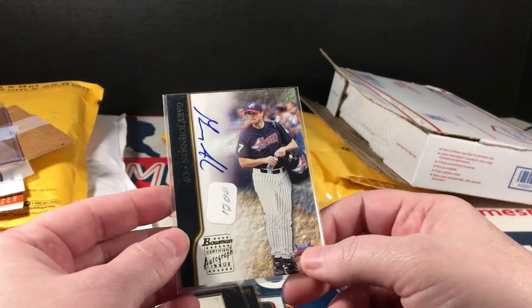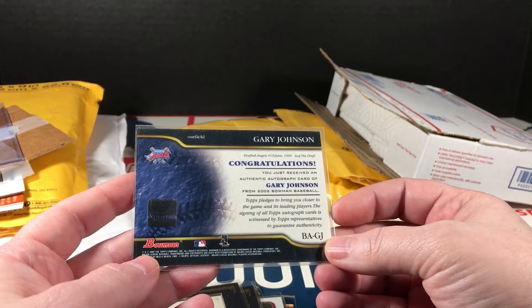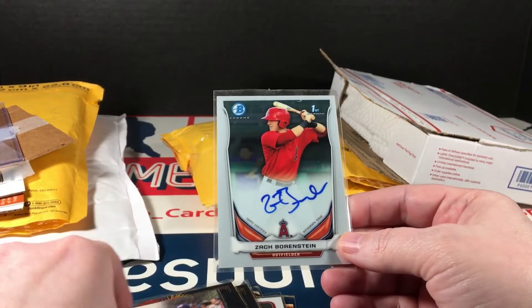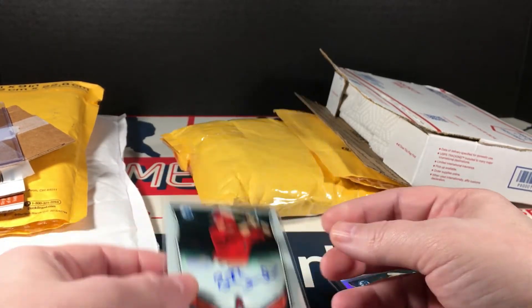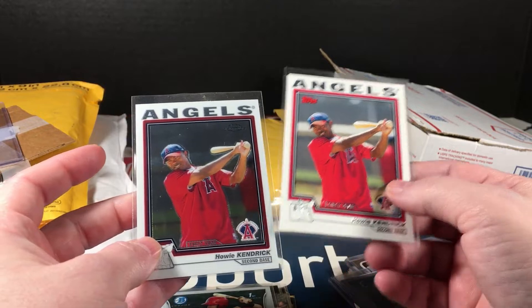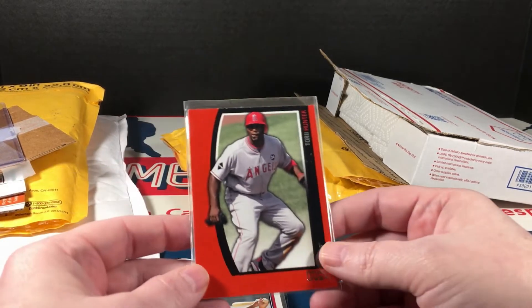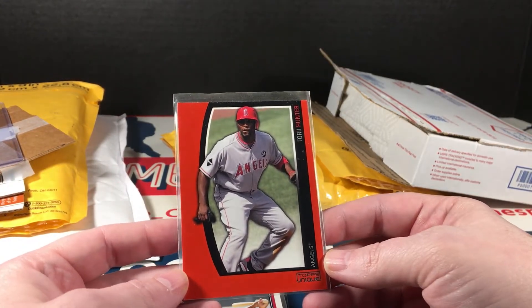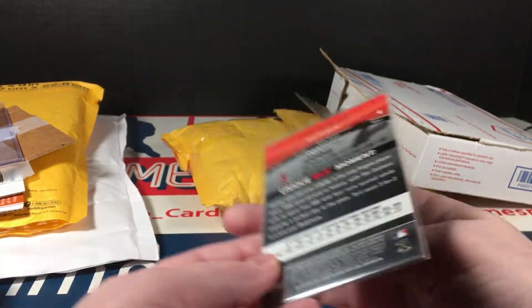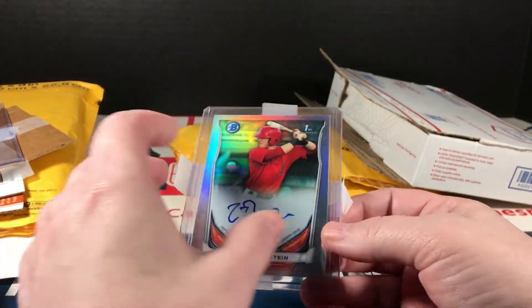Gary Johnson Bowman autograph, again on-card, 2007. Zach Borenstein Bowman Chrome on-card auto. Some Howie Kendrick rookies — Topps and Topps Chrome. I've held onto those for years. Torii Hunter Topps Unique — haven't seen that in a while. Number two out of 1,199. And then another Zach Borenstein — this is the refractor version.